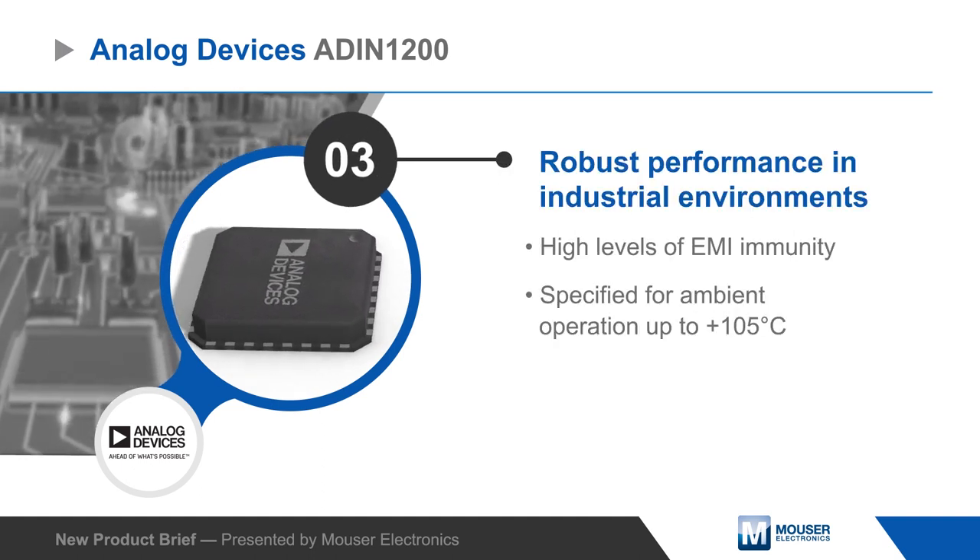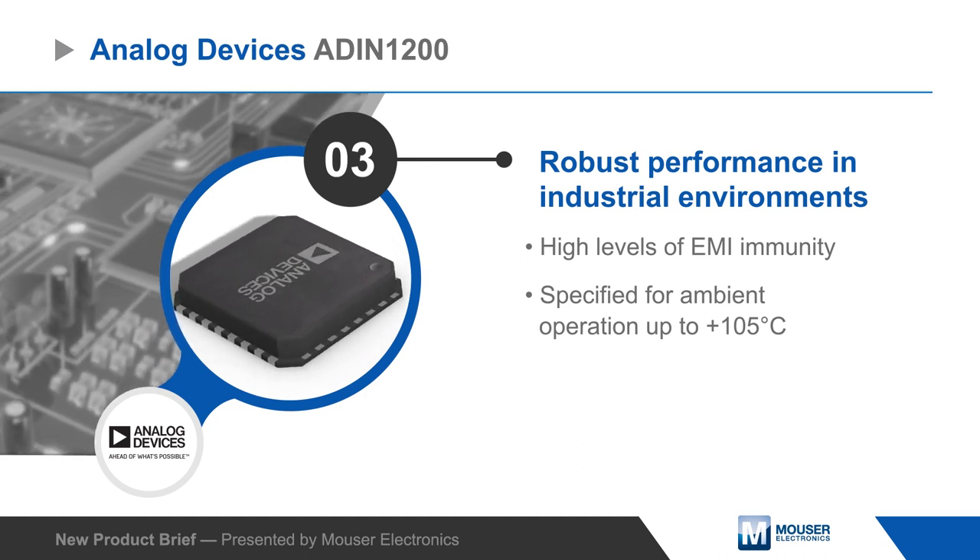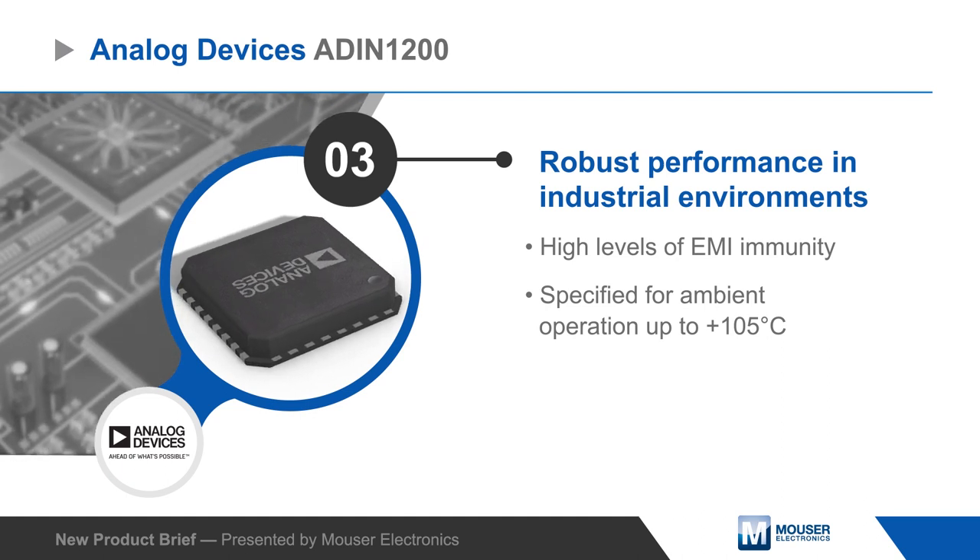The ADIN1200 can handle harsh industrial environments, offering high levels of immunity against EMI and operation at ambient temperatures up to 105 degrees Celsius.